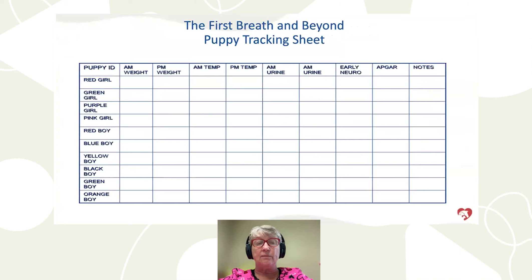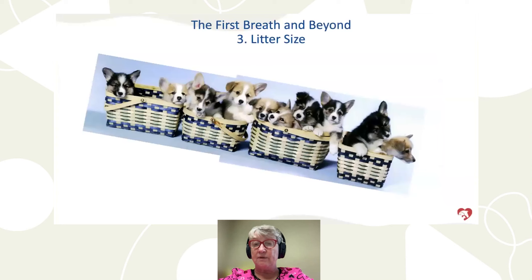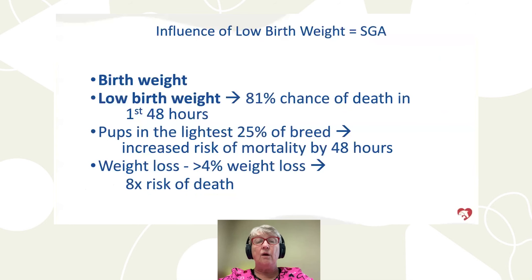I track weight, temperature, urine color, early neurological stimulation, and APGAR scores on our puppies. You can use an Excel spreadsheet to easily see which puppies aren't thriving. Litter size is also a big factor — from one of my litters of 10 Corgi puppies, we know large litters put puppies at a fourfold increased risk of death: number one, because of low birth weight; number two, because vaginally born puppies may have slow delivery and spend longer in the birth canal; and number three, because of oxygen deprivation. Low birth weight puppies have an 81% greater chance of death, and if puppies lose more than 4% of body weight after birth, they have an eightfold increased risk of death.